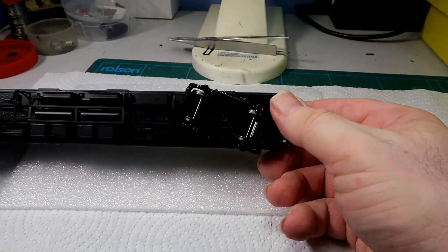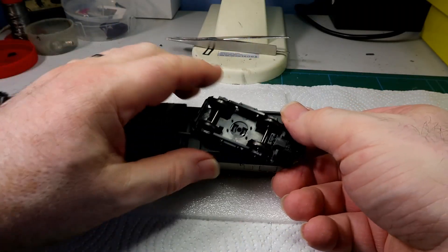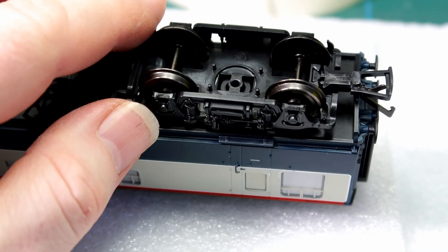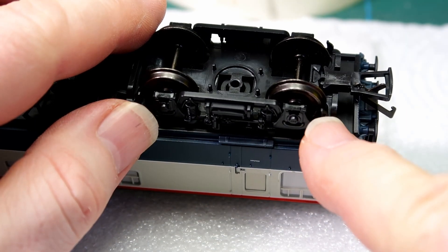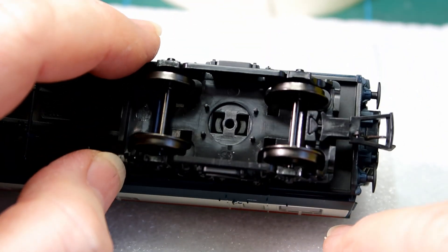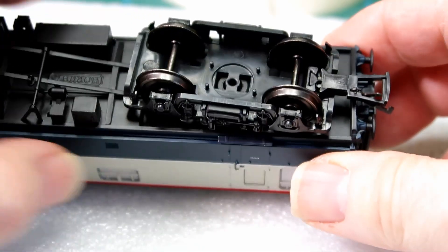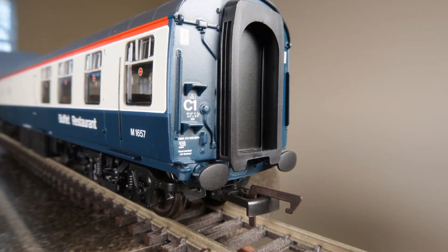The only gripe, and it is only a small one, is that after many years of modelling brake blocks in line with the wheels, Hornby have chosen to go back to the 1970s idea of having the brake blocks on the outside edge of the bogie frame. Not at all lined up. However, given the various issues with dragging brakes etc, one wonders if this is the reason why they've moved away from it.